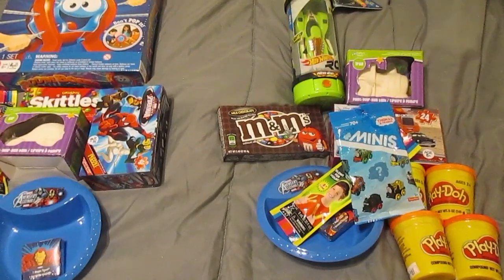If you guys have any ideas for adults, let me know. Erin and I have to put some stuff in our stockings because Ethan's been asking questions, so I have to find some things to put in our stockings this year. If you guys have any suggestions, let me know and I will see you guys in another video. Bye.